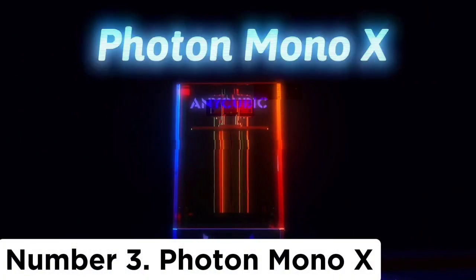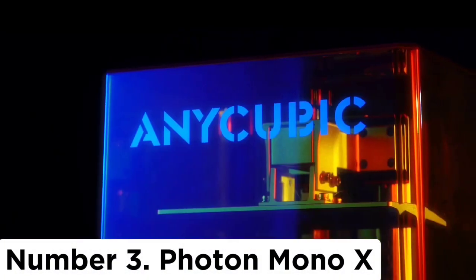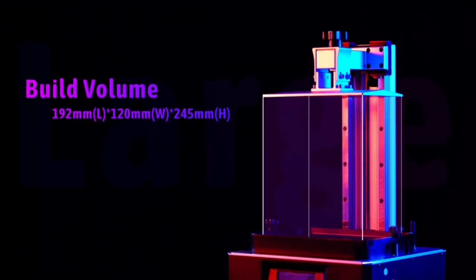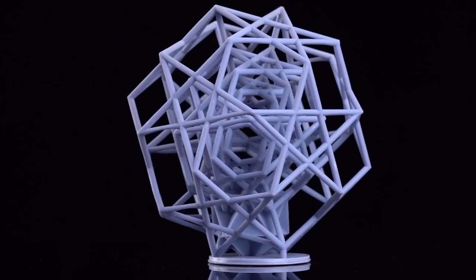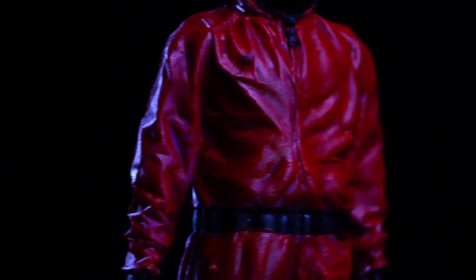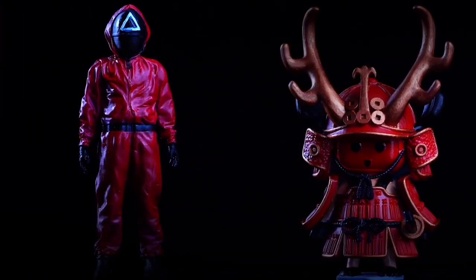Number 3: Photon Mono X. As good as the Form 3 is, it's very expensive. Printers like the now-sold-out Peopoly Phenom brought down the price of SLA printing somewhat, but the Photon Mono X offers an even cheaper entry. Even better, the results are pretty impressive. We found that the Photon Mono X created high-quality SLA prints quickly, despite the occasional printing error.